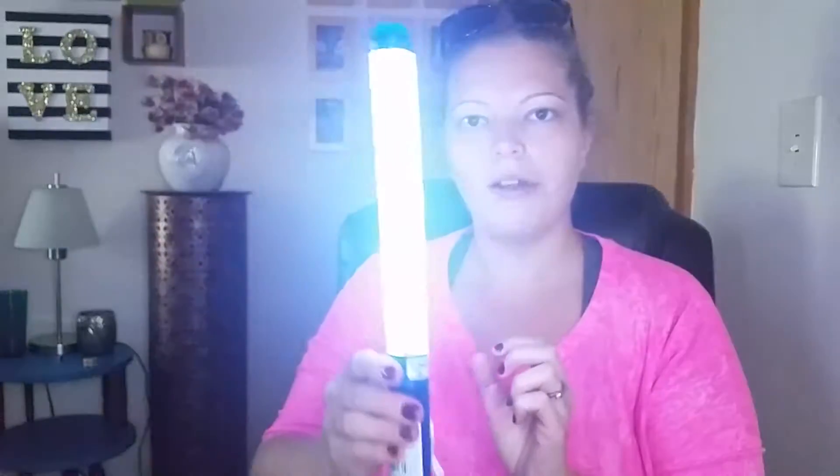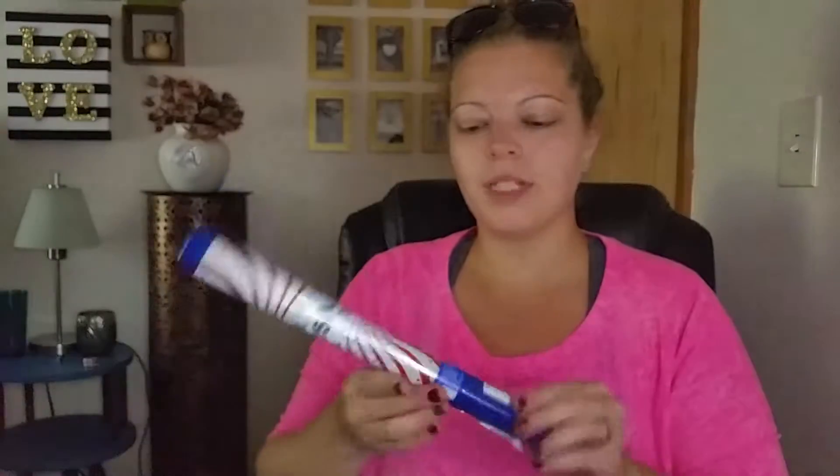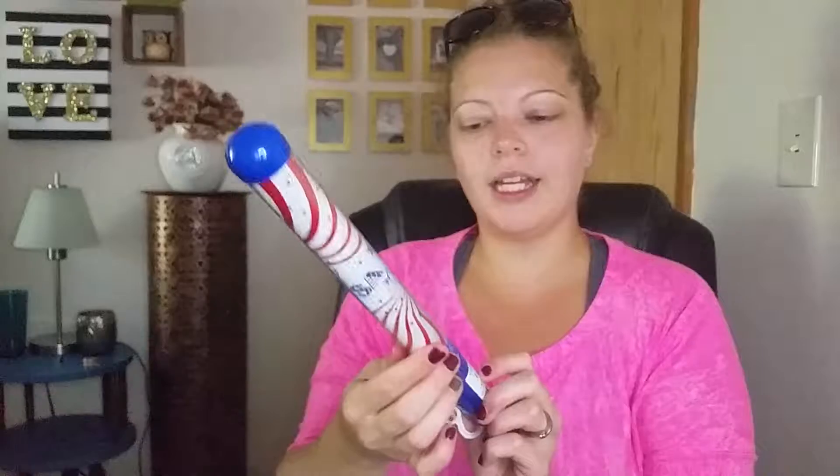I got this little light-up stick — it's for the 4th of July. I thought it was cool. And it was $0.39 again, originally $2.99.